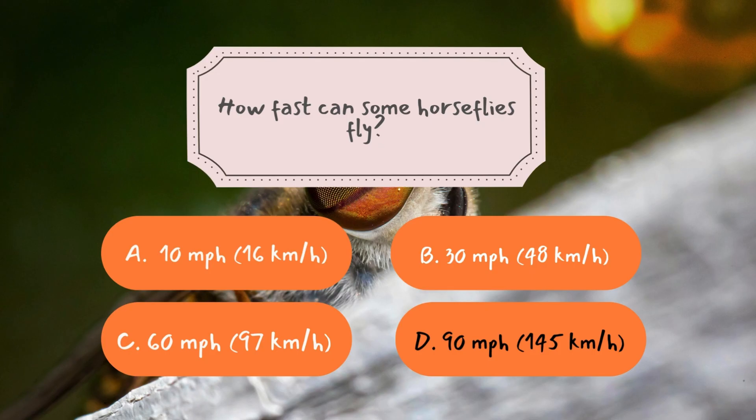Horseflies are one of the fastest flying insects on Earth. While most species fly at around 30 miles per hour (48 kilometers per hour), certain species have been recorded reaching speeds of 90 miles per hour (145 kilometers per hour). To put that in perspective, that's faster than some birds, racehorses, and even small airplanes. Their lightweight body, powerful wing muscles, and aerodynamic shape allow them to reach incredible speeds and chase moving targets with pinpoint accuracy.